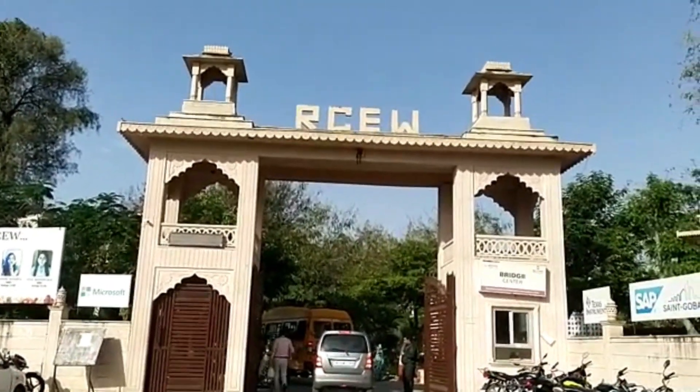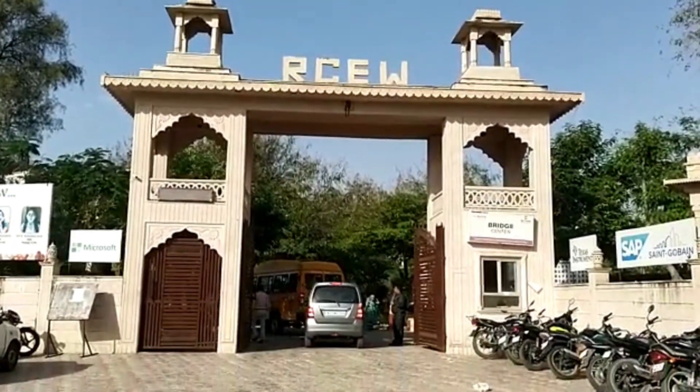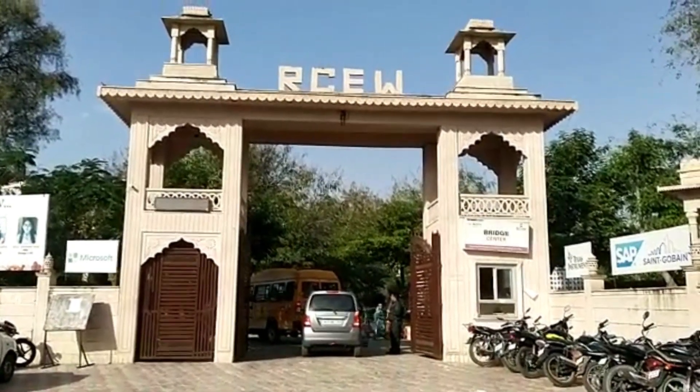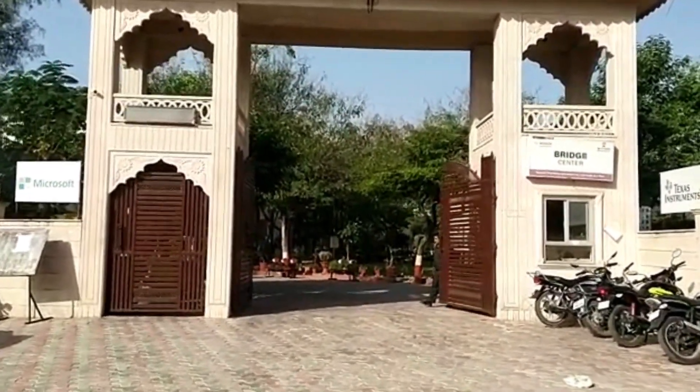Established in 2002, RCEW enables Girl Empowerment through Technical Education. It is located on NH8 and has a lavish green campus.